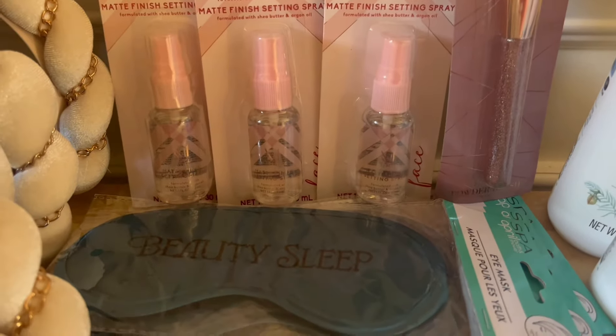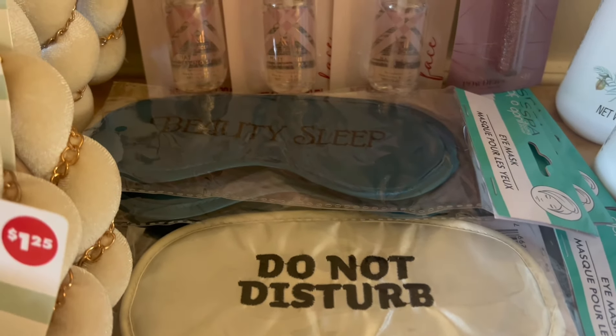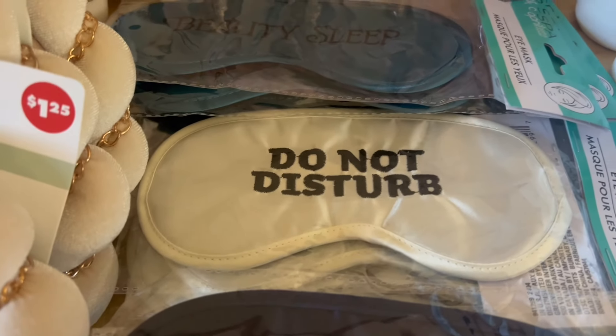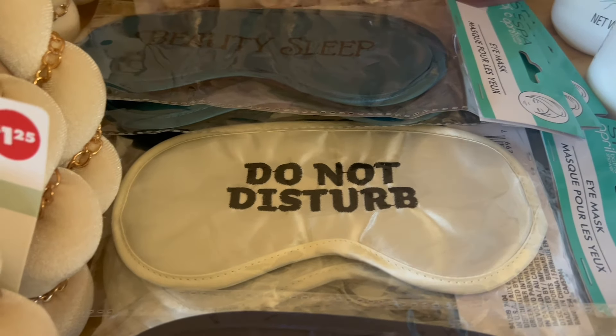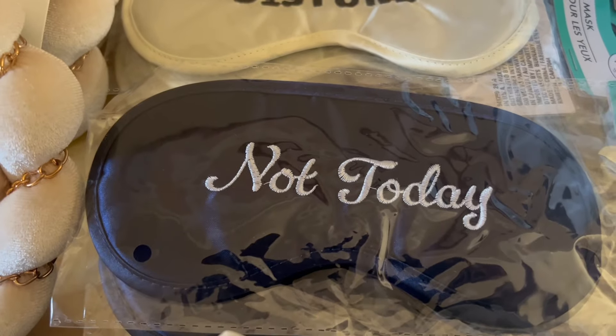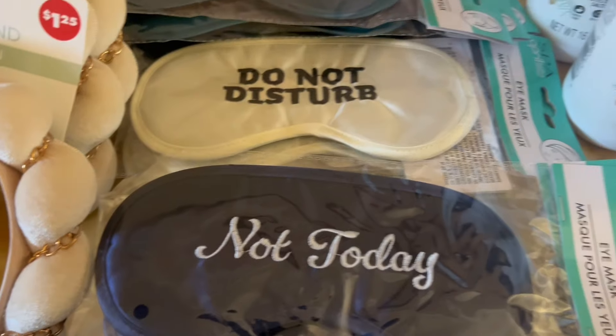I also have all of these sleep masks. This one says 'Beauty Sleep' and is in the color teal. This one says 'Do Not Disturb' and it's cream. This one says 'Not Today' and it's in navy blue.